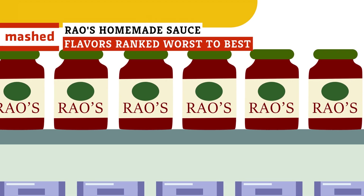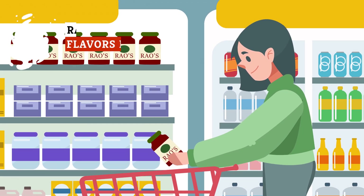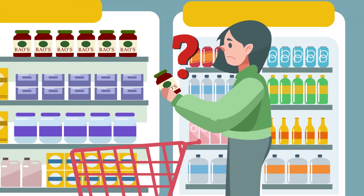Rao's started selling their famous marinara at grocery stores in 1992 and have since branched out to offer over a dozen other flavors. So people want to know, which Rao's Homemade sauce is the best?